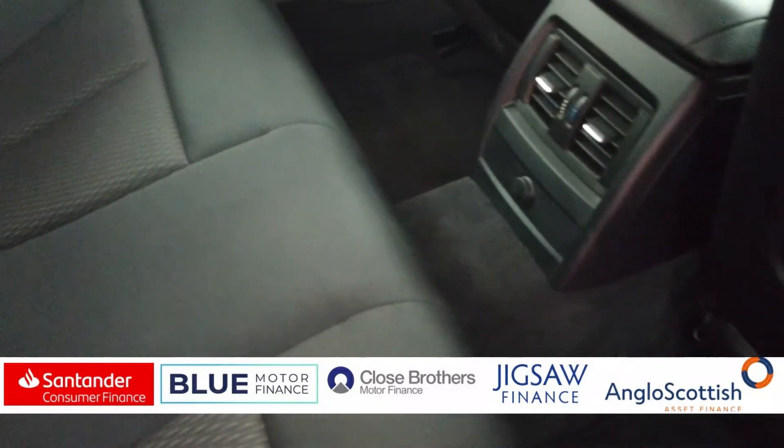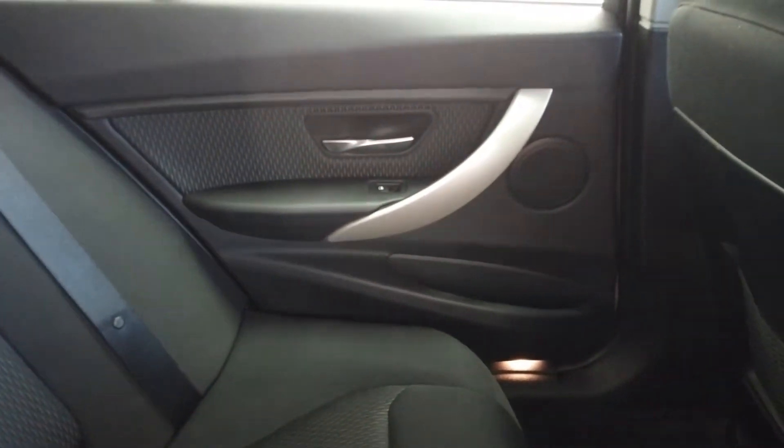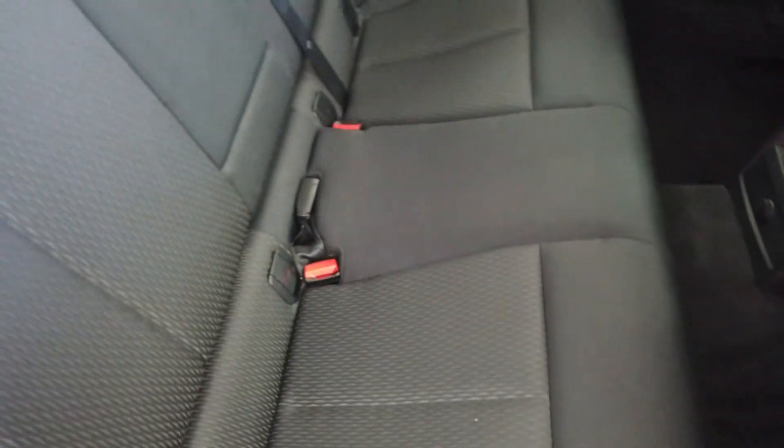Starting in the back then — no condition issues to report back here. Everything as you would expect it to be: nice and clean, no damage, no rips, no tears, no stains.